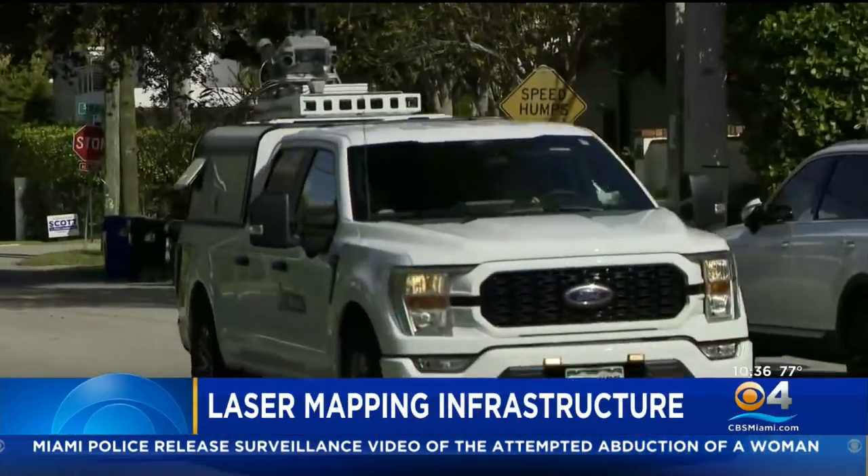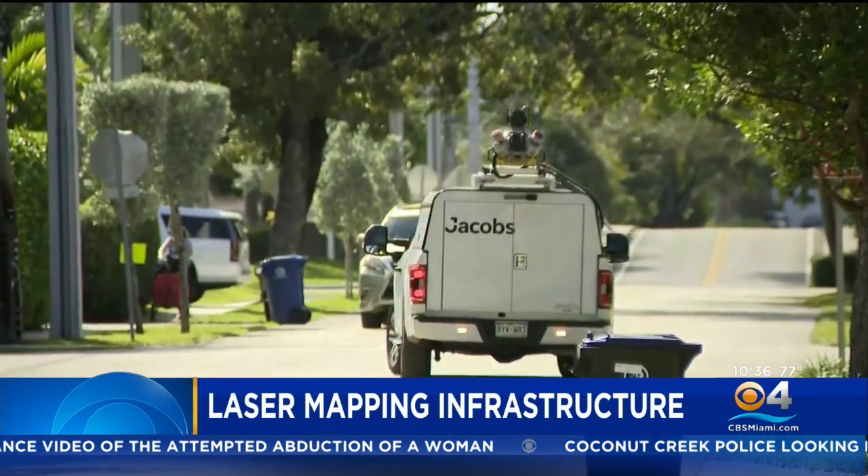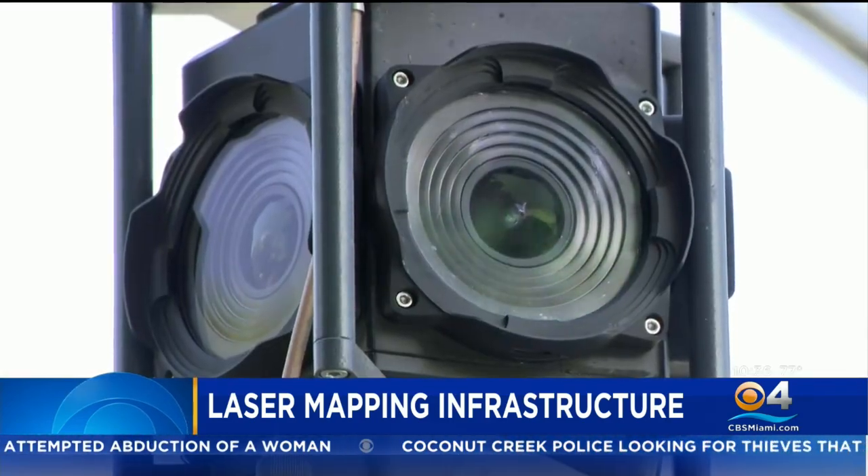Seeing what the naked eye can't — the City of Fort Lauderdale is using some high-tech methods to spot infrastructure problems in neighborhoods, all in an effort to fix them quickly. The technology is called laser mapping. CBS4's Ted Scouten is giving us a look at how all this works and how it may help South Florida communities.